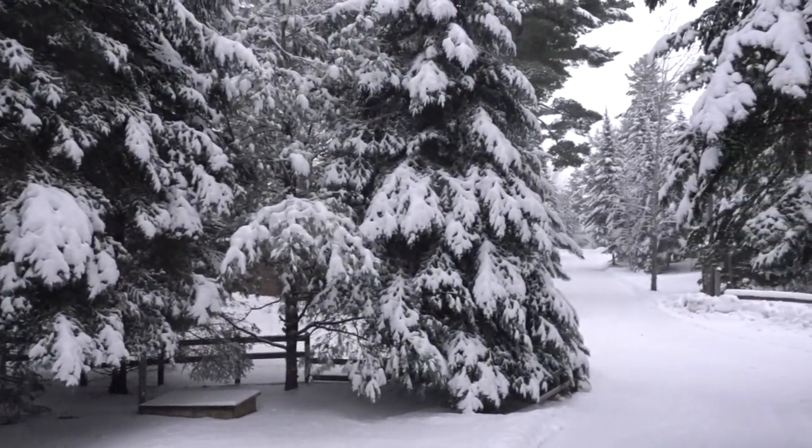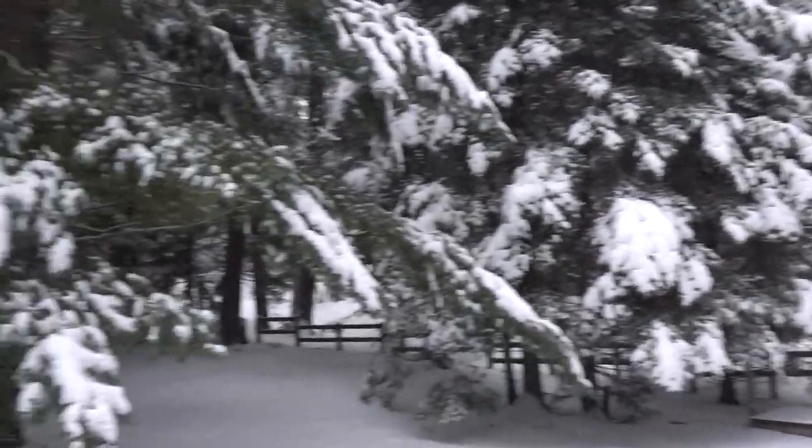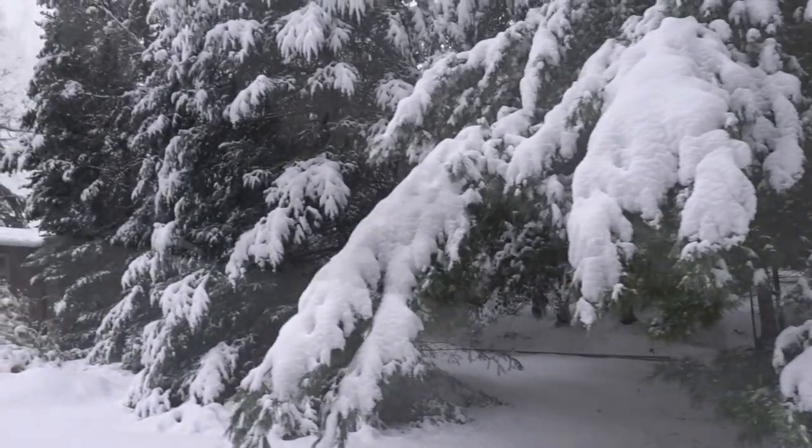We'll go drill a hole in the lake today. We haven't drilled a hole out there in ten days, and it's been pretty cold. We'll see how much ice we've made over the last week and a half.